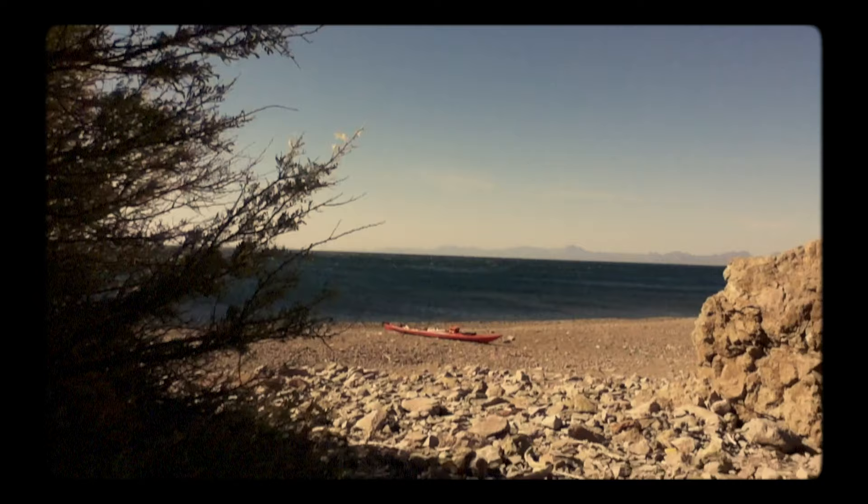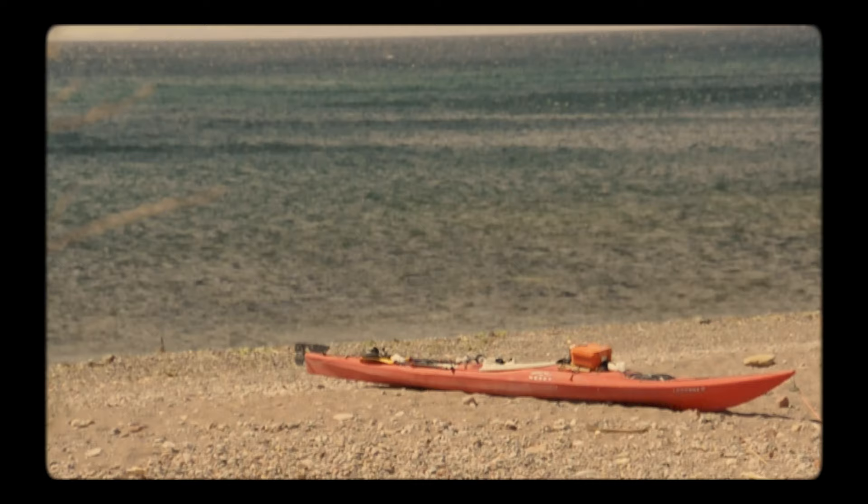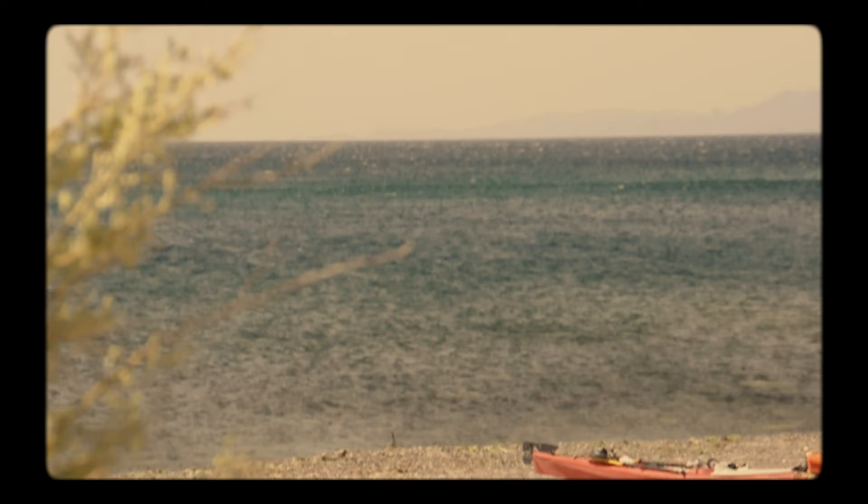Back in 2011, I was stuck on a beach on Isla Carmen, close to Loreto, because of a powerful Norte windstorm. I had just started my first long kayak expedition on the Sea of Cortés, and after three days eating sand, I was really looking forward to getting back in the water.